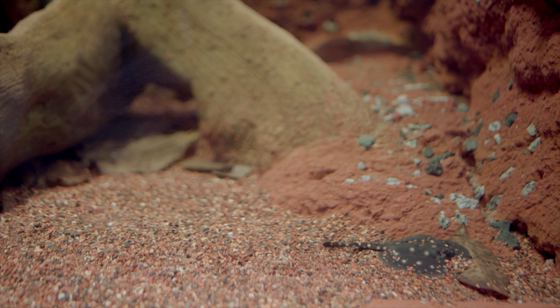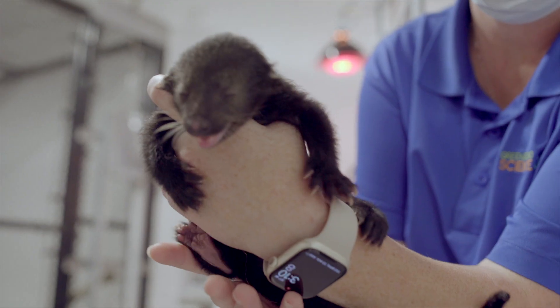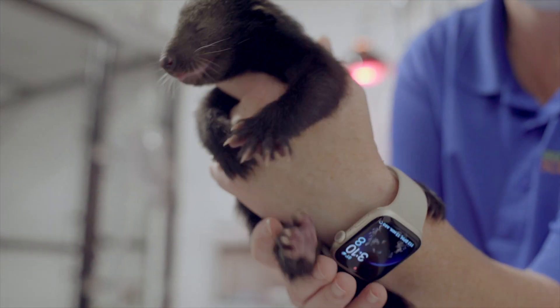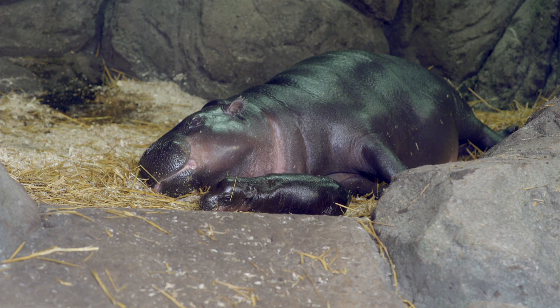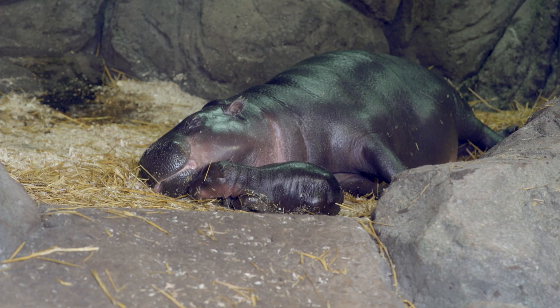It first started with our white blotched stingray pup that we were really excited to bring to the world, and then that was followed by our Binturong kits, and then most recently our pygmy hippo calf. These are all part of SSP programs with AZA — a way for us to manage genetically sustainable and healthy populations for all of our AZA Zoo and Aquarium facilities around the nation, and we also have some international partners.